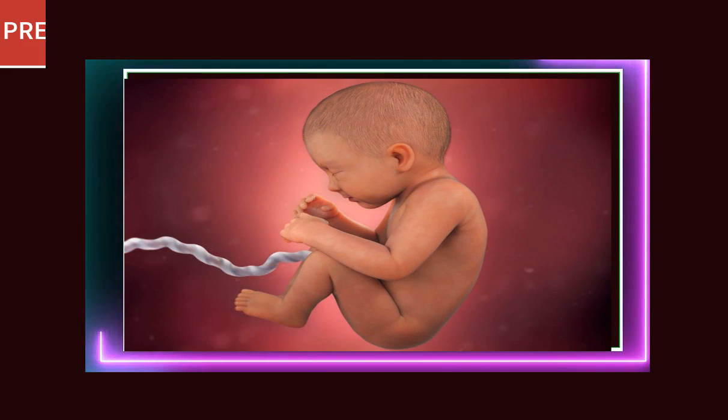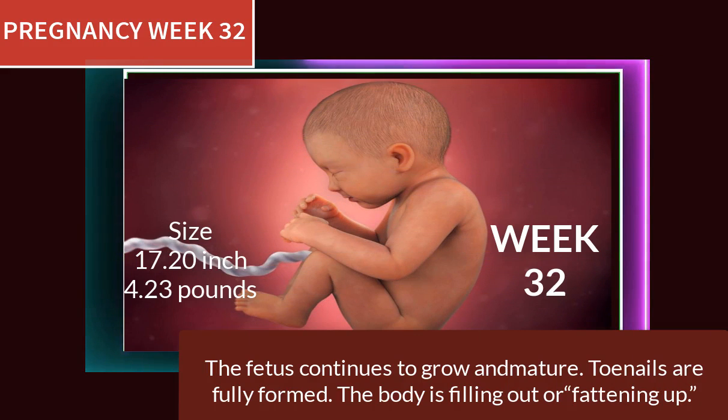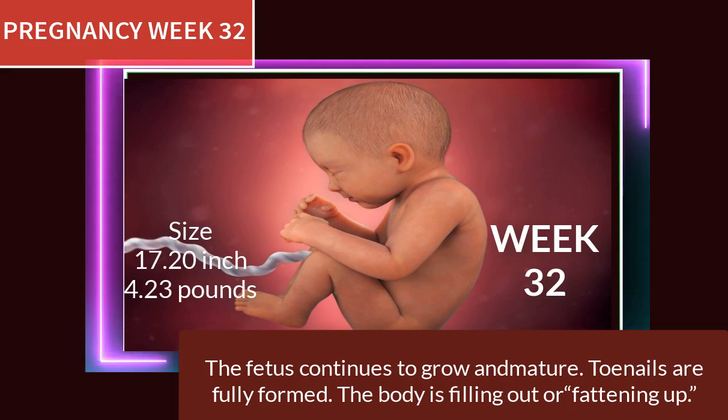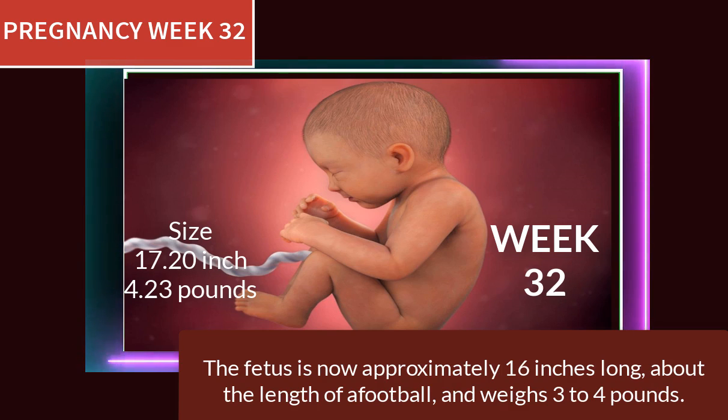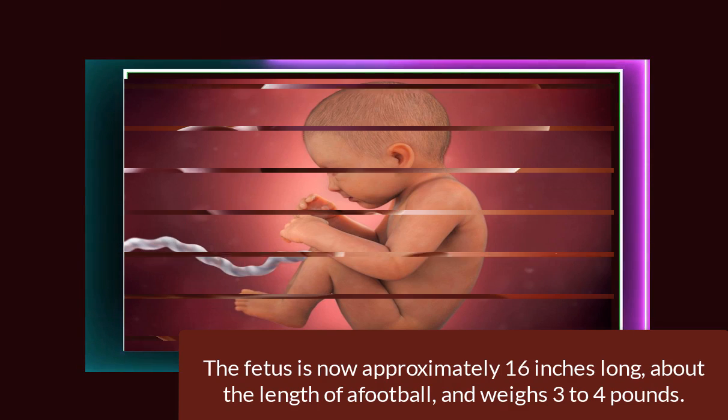At 32 weeks of pregnancy, the fetus continues to grow and mature. Toenails are fully formed and the body is filling out and fattening up. The fetus is now approximately 16 inches long — about the length of a football — and weighs 3 to 4 pounds.